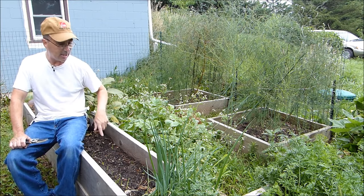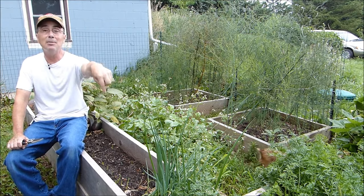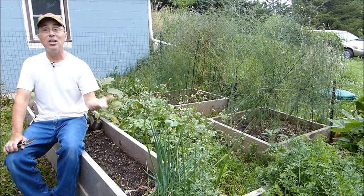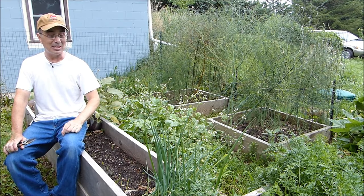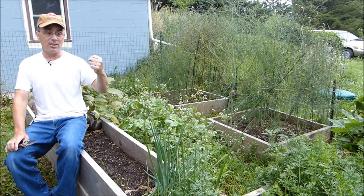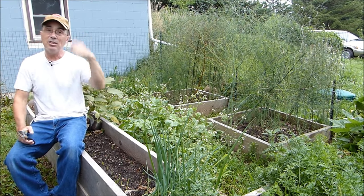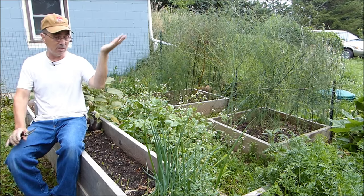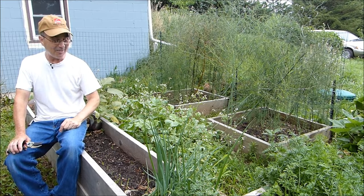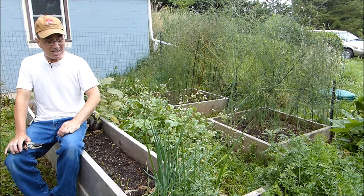I also have green onions going on here — this is where they were growing and still are. I've been pulling them up; I did a program on how to thin your green onions. Some viewers mentioned that you don't have to yank out your onions — you can just snip them off at ground level with a sharp pair of scissors or a knife, take the onion inside to use, and the onion will grow back. I thought that was a fantastic idea — I'd heard of it but never practiced it.